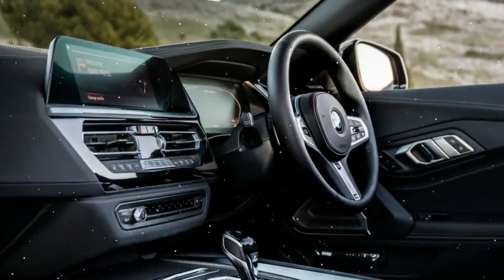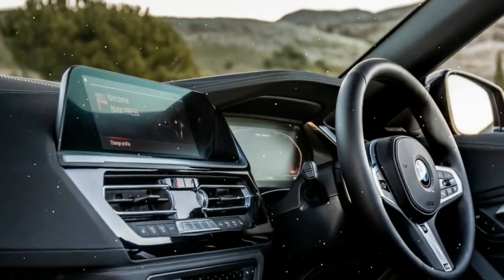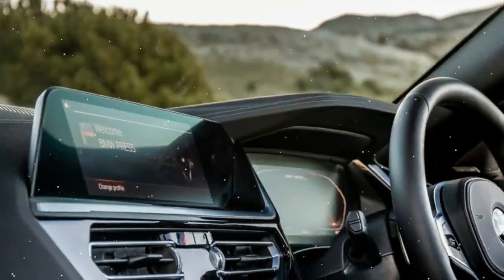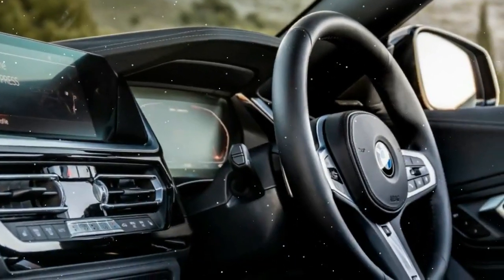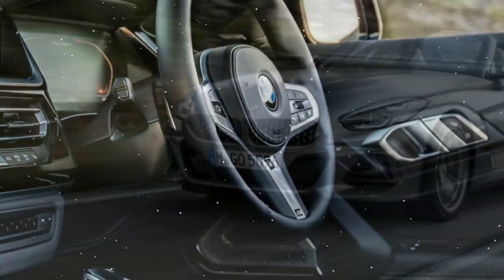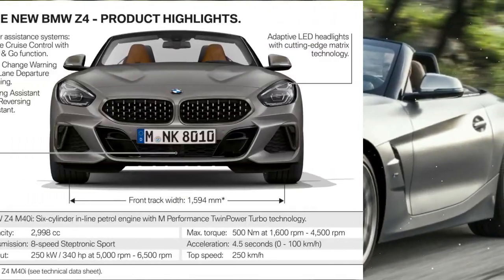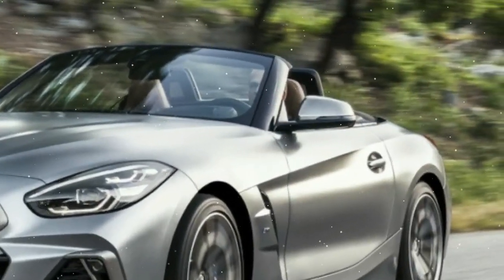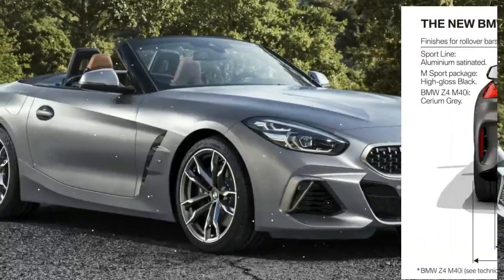That becomes pretty obvious from the moment you turn the key, especially in the entry-level sDrive 20i Sport. The 2.0-litre turbocharged petrol engine might not have the same muscle as the M40i M Performance — it has just 194 bhp and 320 Newton metres of torque, giving it a 0 to 62 mph time of 6.6 seconds and a top speed of 149 mph — but this doesn't prevent it from being a surprisingly satisfying and sharp sports car to drive, with decent throttle response and excellent outright acceleration.